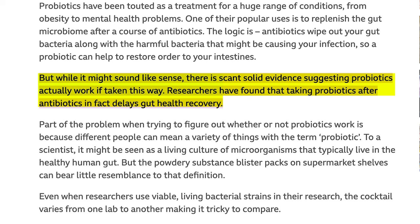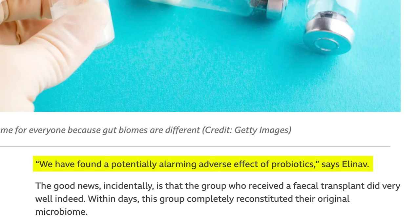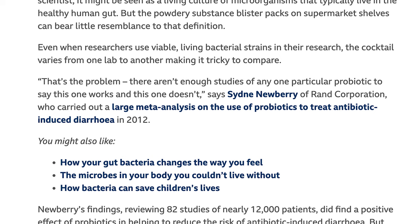They quote that it might make sense to use a probiotic after taking an antibiotic, but they say there is scant solid evidence suggesting probiotics actually work if taken this way. They quote a researcher from this one study going against the grain of what is an overwhelming number of studies finding the opposite — that they have found a potentially alarming adverse effect of probiotics, and that the evidence is mounting that taking probiotics when gut health is weak is not such a good idea. Further, they say there aren't enough studies for any one probiotic that says they work, according to a researcher who authored a large meta-analysis from 2012 — almost 10 years before this article was written. If this is a 2019 article and you're citing evidence from nearly 10 years ago, that's a red flag.